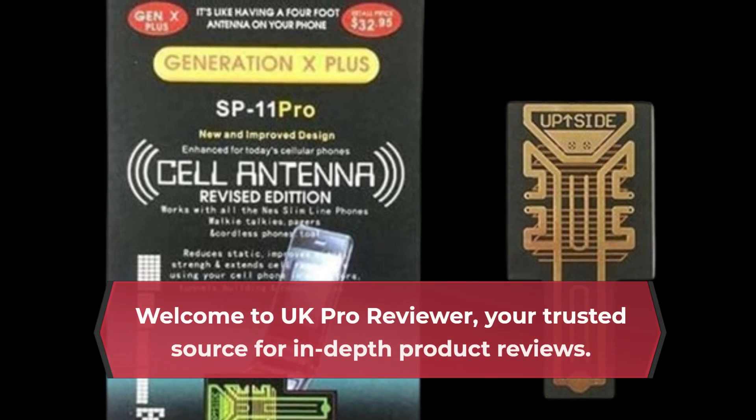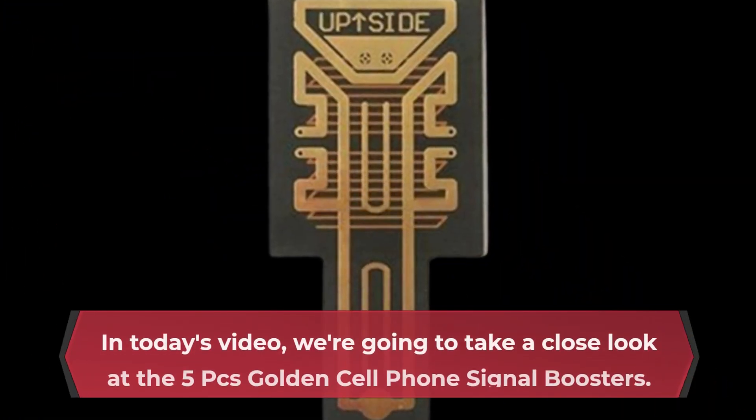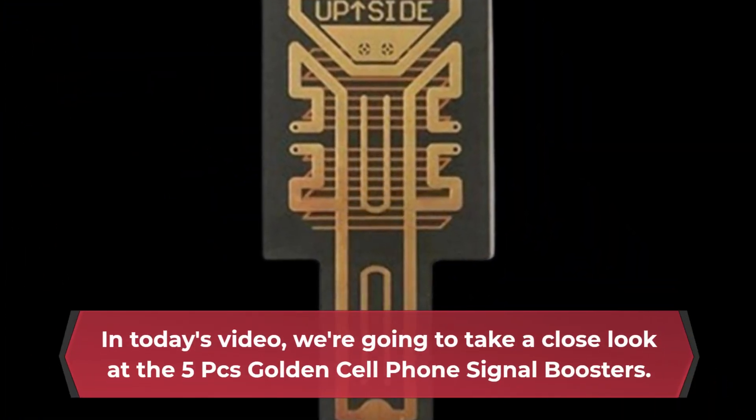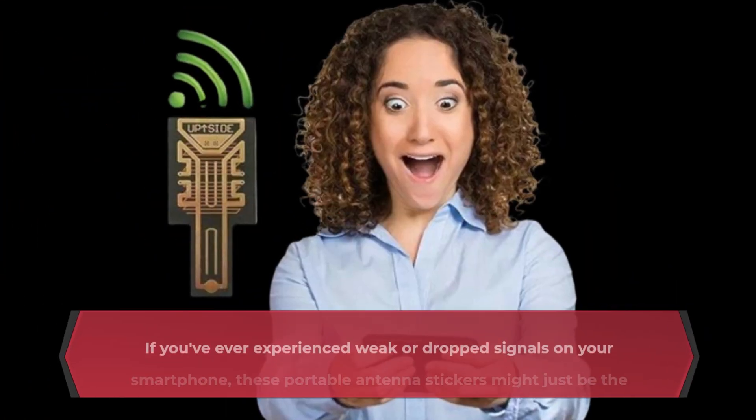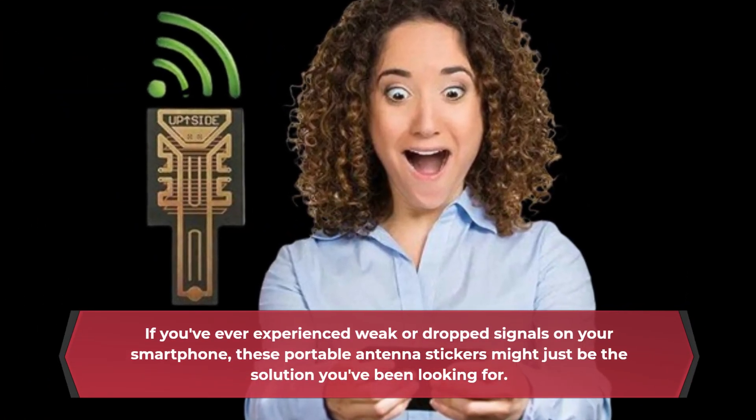Welcome to UK Pro Reviewer, your trusted source for in-depth product reviews. In today's video, we're going to take a close look at the 5PC's Golden Cell Phone Signal Boosters. If you've ever experienced weak or dropped signals on your smartphone, these portable antenna stickers might just be the solution you've been looking for.